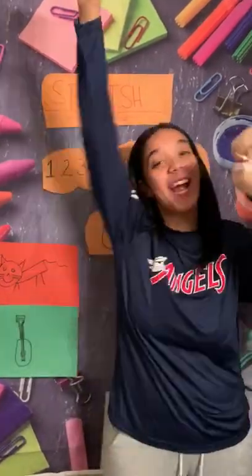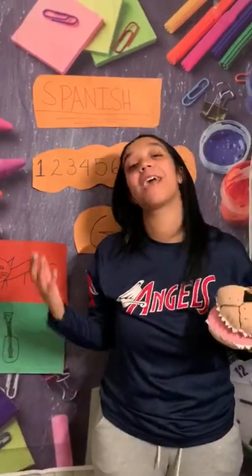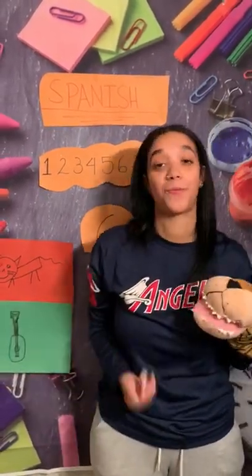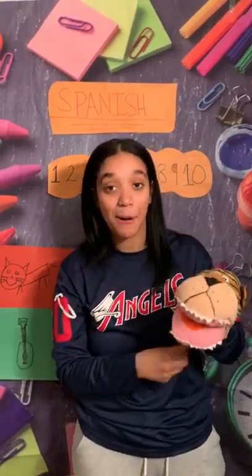Hi friends! Happy Thursday! So friends, today we have a special guest who's gonna help us with Spanish. Friends, can you guys say hi to Gabriel?